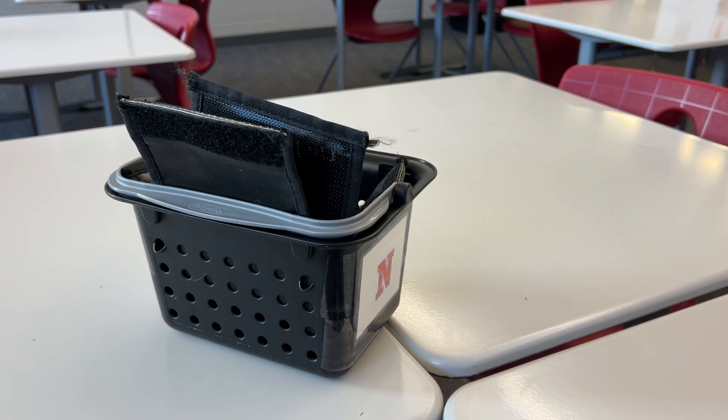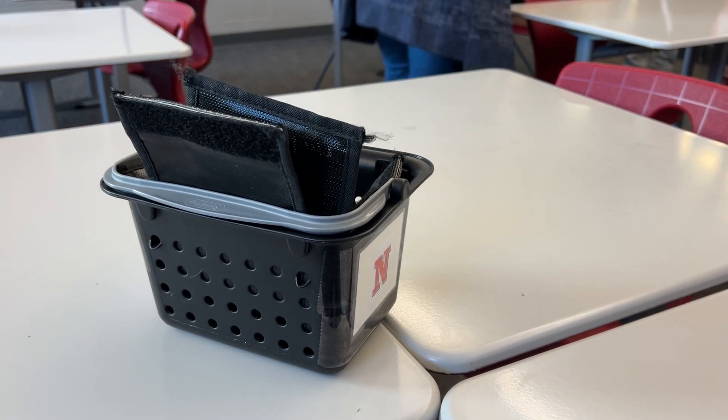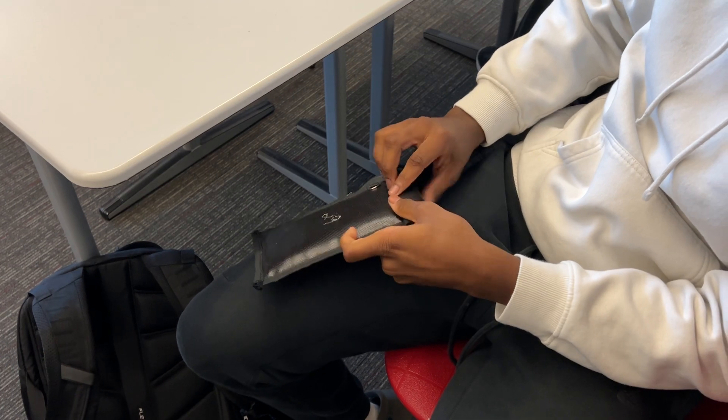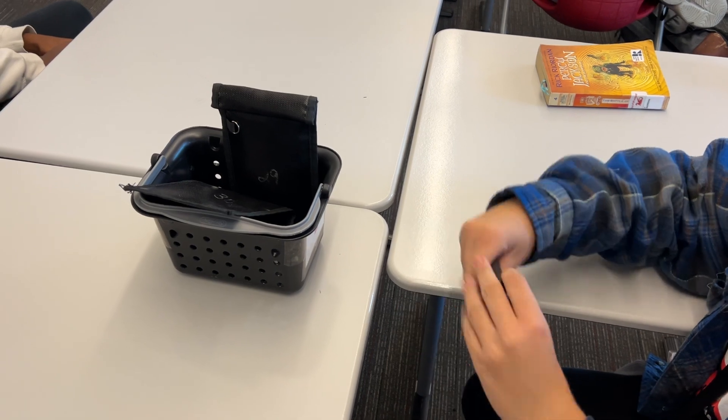What we found is it's a real simple process. We've always had situations where we've had a policy of no phones, but it's hard to enforce all the time when teachers are teaching and kids might be playing cat and mouse trying to keep them. Employing this process has made it very simple for every teacher and every student to understand what the expectation is, and it's truly been a smooth launch.